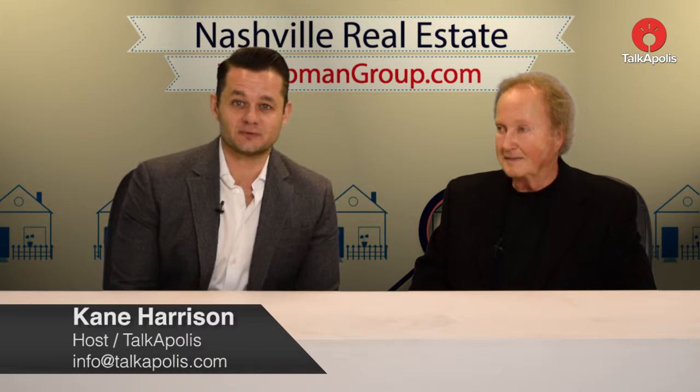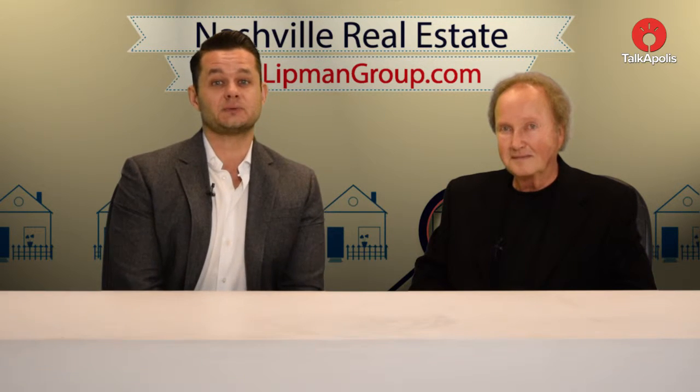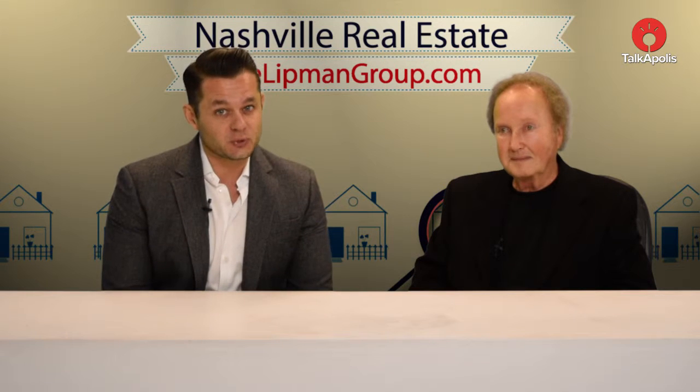Hi guys, Cain Harrison here. Welcome to the Nashville Real Estate Show, proudly brought to you by the Lippman Group, Sotheby's International Realty. And as always, we are joined with Larry Lippman.